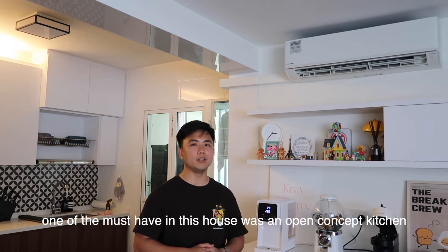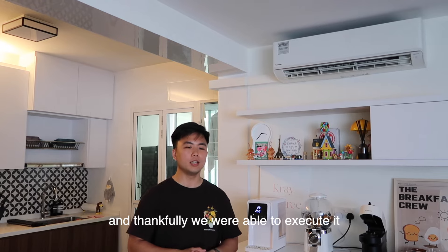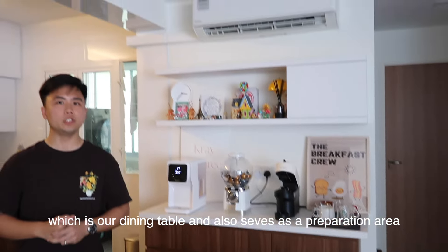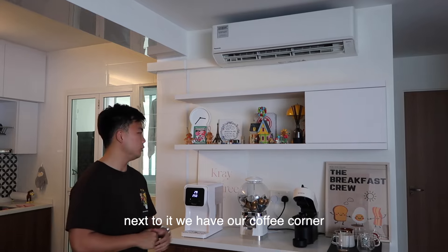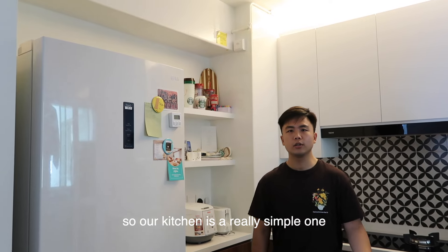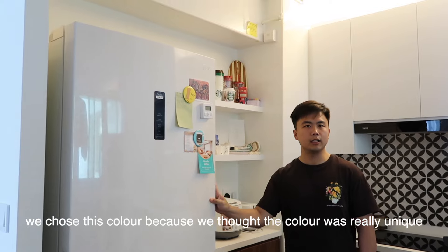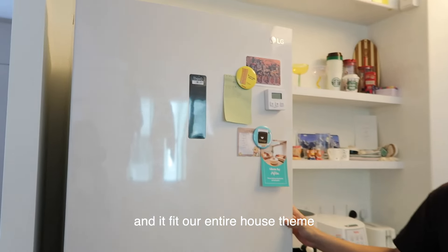One of the must-haves in this house is an open concept kitchen, and thankfully we were able to execute it. Here you can find our island, which serves as both our dining table and a food preparation area. Next to it, we have our coffee corner where we place our coffee machine, water dispenser, and cups. For our fridge, we opted for one from LG — we chose this colour because we thought it was really unique and it fits our entire house theme.